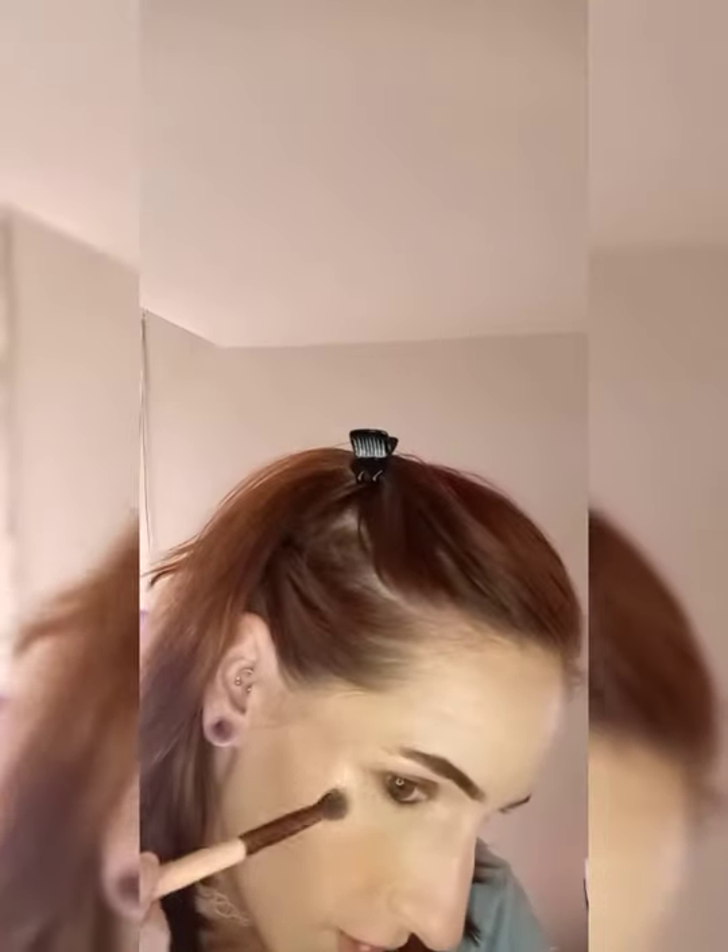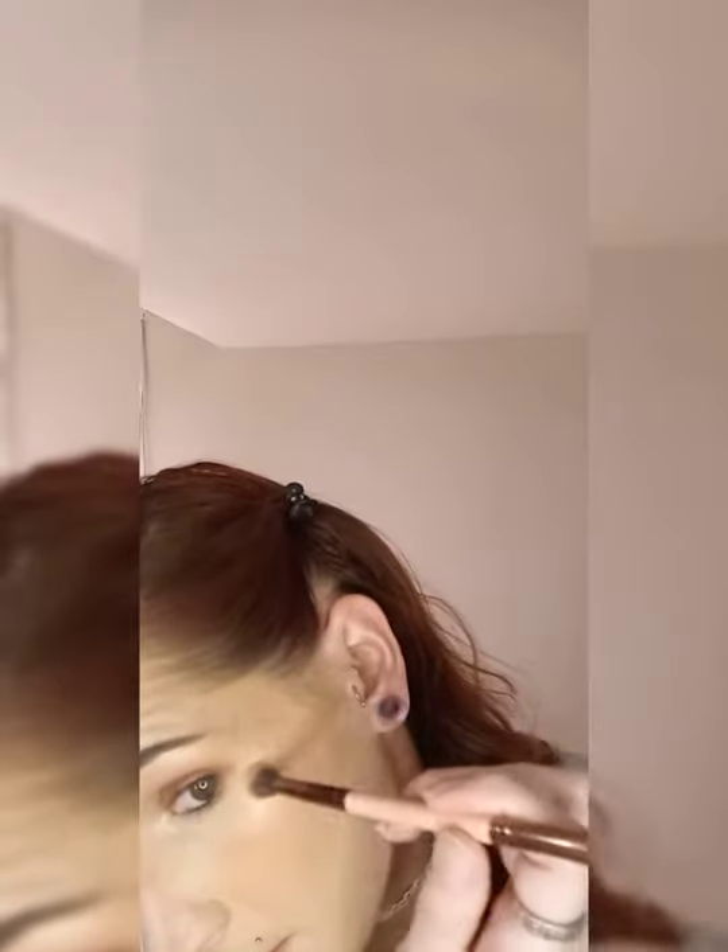Now I'm going to use the Becca highlighter in Champagne Pop — an oldie but a goodie and one of the number one selling highlighters ever. I always add highlighter to my brow bone, my cupid's bow, and my inner corner. Look at that — that makes a world of difference, it really makes your eyes pop. I'm using a Pixie double-ended brush for that. Glow for the gods — look at that, it's crazy!